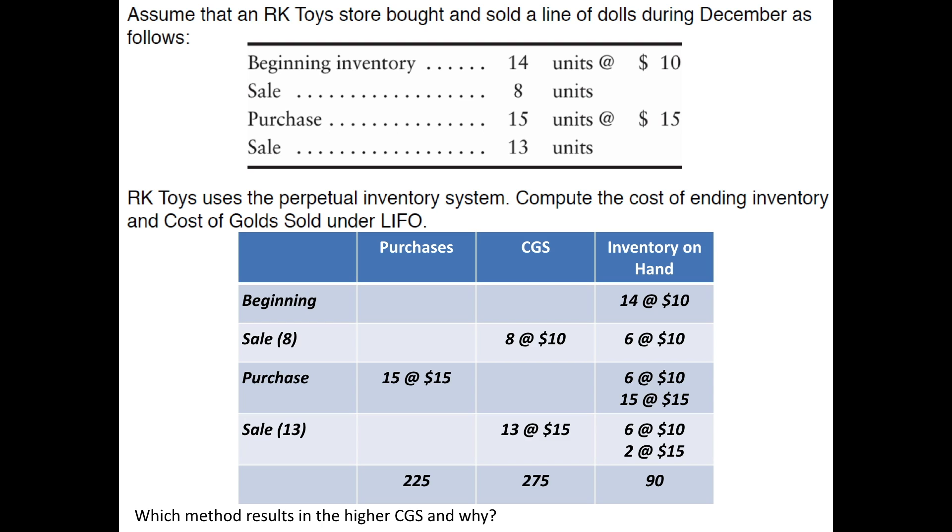Okay, so what you should have found is ending inventory of $90, cost of goods sold of $275 total, and purchases of $225.